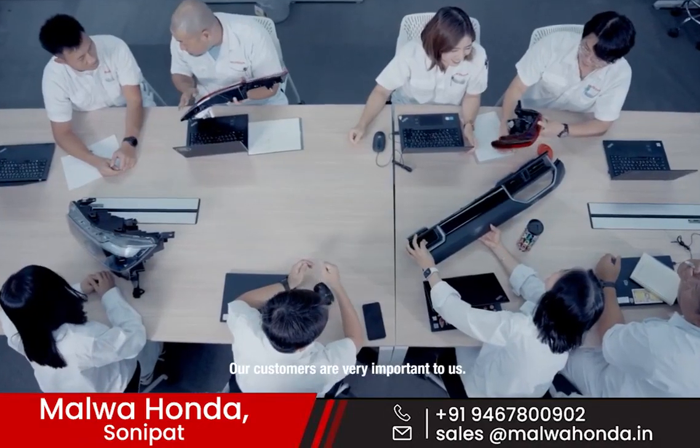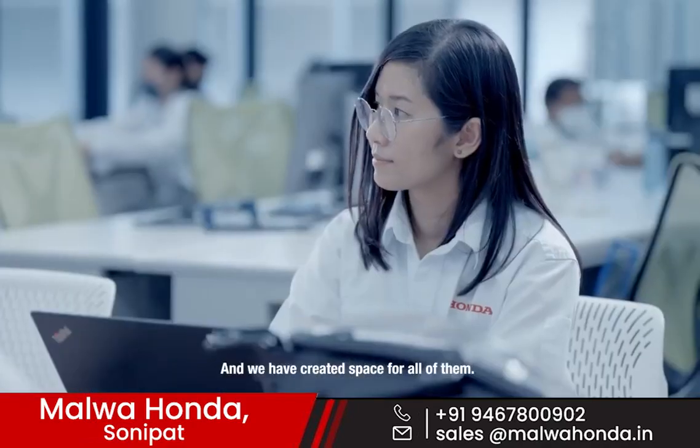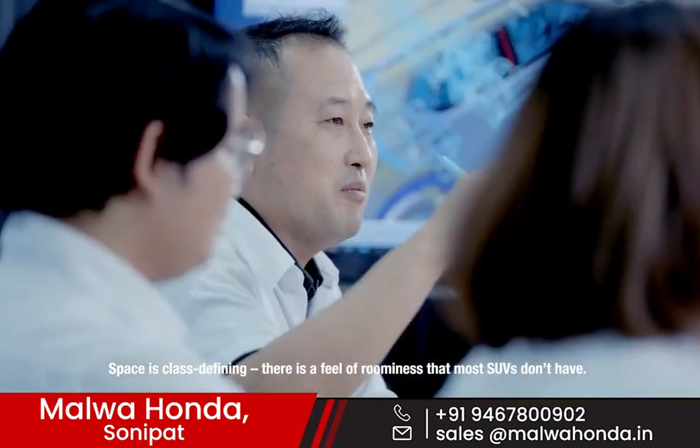Our customers are very important to us, and we have created space for all of them. Space is cross-defining. There is a feel of luminosity that most SUVs don't have.